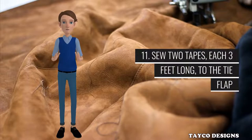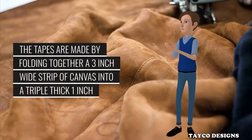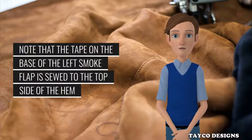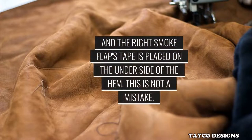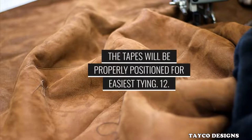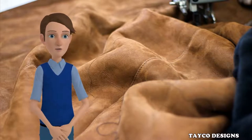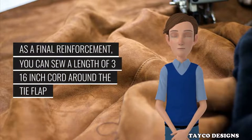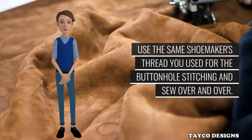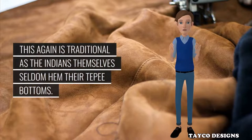Step 11: Sew two tapes, each 3 feet long, to the tie flap and an 18-inch long tie tape to the base of each smoke flap. The tapes are made by folding together a 3-inch wide strip of canvas into a triple-thick 1-inch wide band that is double-stitched down both sides. Note that the tape on the base of the left smoke flap is sewed to the top side of the hem and the right smoke flap's tape is placed on the underside of the hem. When the cover is in position with the right side lapped over the left, the tapes will be properly positioned for easiest tying. Steps 12 and 13: Buttonhole-stitch a small hole in the lower corner of each smoke flap and attach a 3/16-inch cord 16 feet long. As a final reinforcement, sew a length of 3/16-inch cord around the tie flap and along the top edge of the smoke flaps using shoemaker's thread. It is not necessary to hem the bottom of the tepee since the cloth cut on a bias will not ravel — this is traditional, as the Indians themselves seldom hem their tepee bottoms.